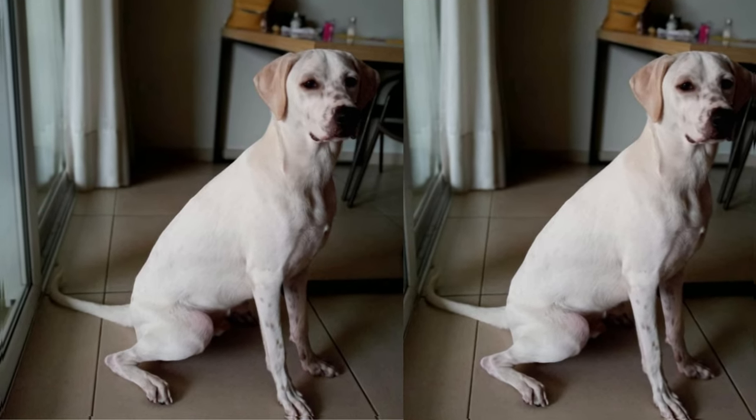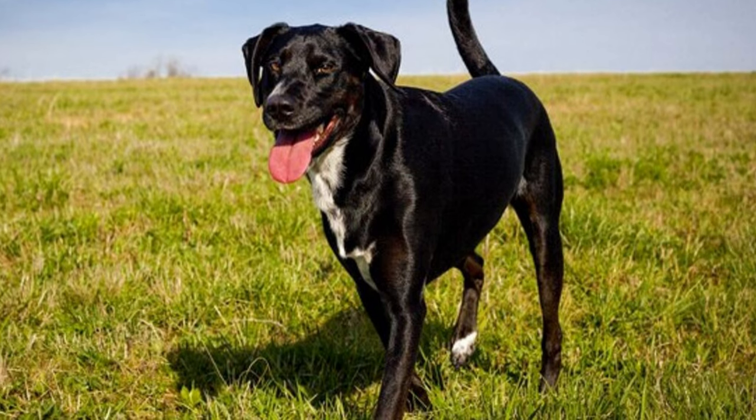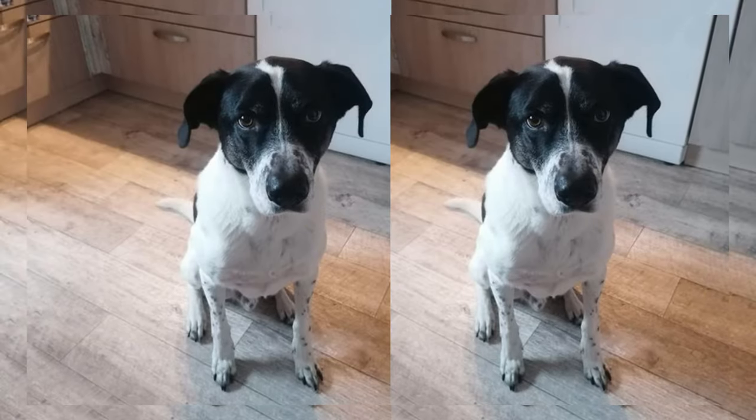Lab Pointers are high-energy dogs. They thrive on physical activity and mental stimulation. Daily exercise and engaging activities like fetch or agility training are essential to keep them happy and healthy.